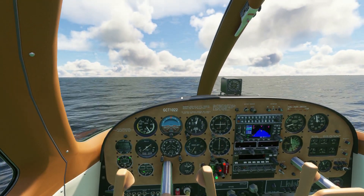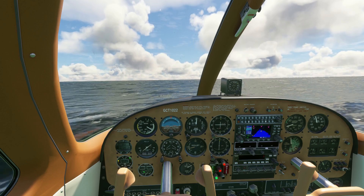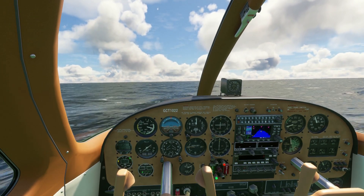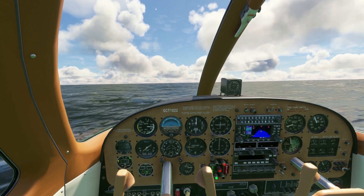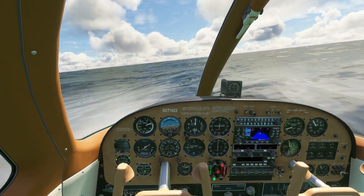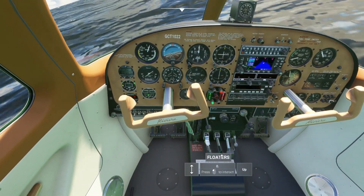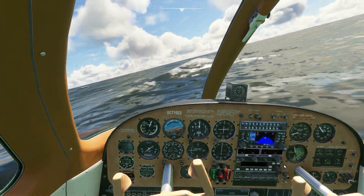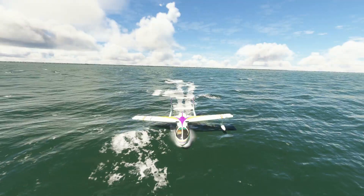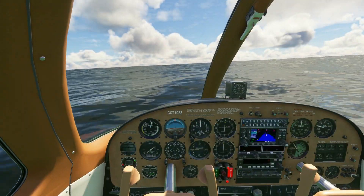Let's go ahead and get it on down. It's a little choppy - oh, you know what, we got a problem. Always forget these floaters - let's get them down, that's why my plane is leaning. Oh, that's a big whitecap. Here we go, see the floaters - I didn't have them down. I accidentally killed my engine.